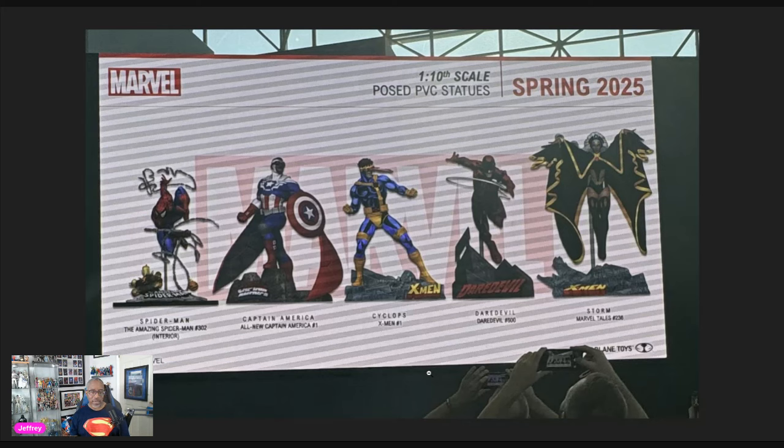We also got Captain America — All-New Captain America number one, Sam Wilson aka Falcon-Cap. Then my boy Cyclops from the cover of X-Men number one, so if you've been keeping track at home we've got Wolverine, Magneto, and Cyclops. Iceman may be tricky since he was far in the background on that cover. Next up is Daredevil from issue 500 with great heavy ink shading on the outfit. Then Storm from Marvel Tales number 236 in her classic costume — that's the way to go for me with Storm.